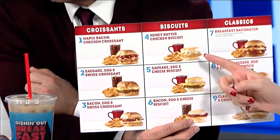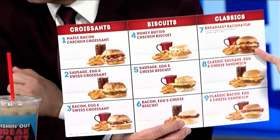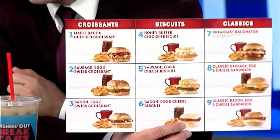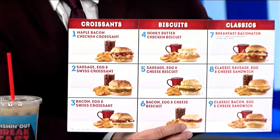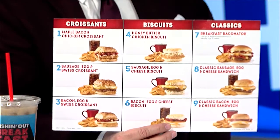Oh, I lied — the Honey Butter Chicken Biscuit. That actually sounds so fantastic. This is the one that's on the commercial. The Breakfast Baconator is what I've seen and want to try. These look good. I used to be addicted to their breakfast menu — highly underrated. Their breakfast is one of the best there is. So if you haven't had a chance to try Wendy's for breakfast, you should.